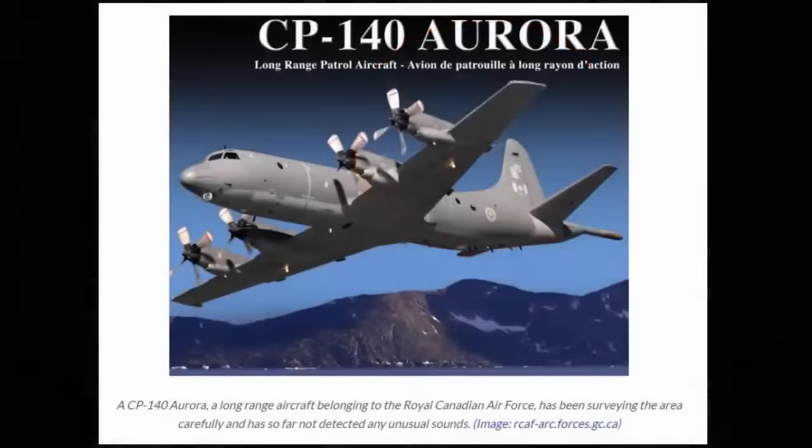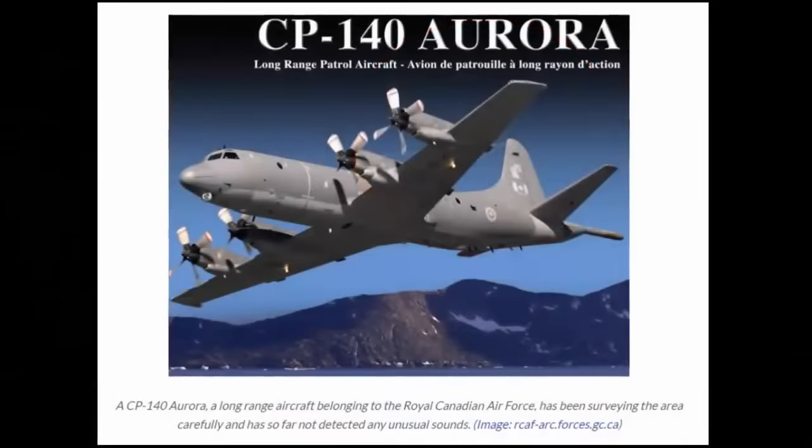There is information about UFOs in leaked cables. A year ago, we shared with you the leaked State Department emails, files, and documents made available to the public by way of WikiLeaks founder Julian Assange.